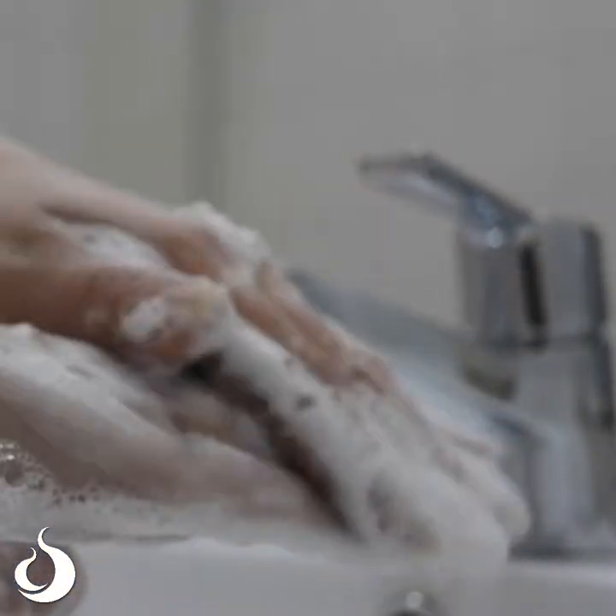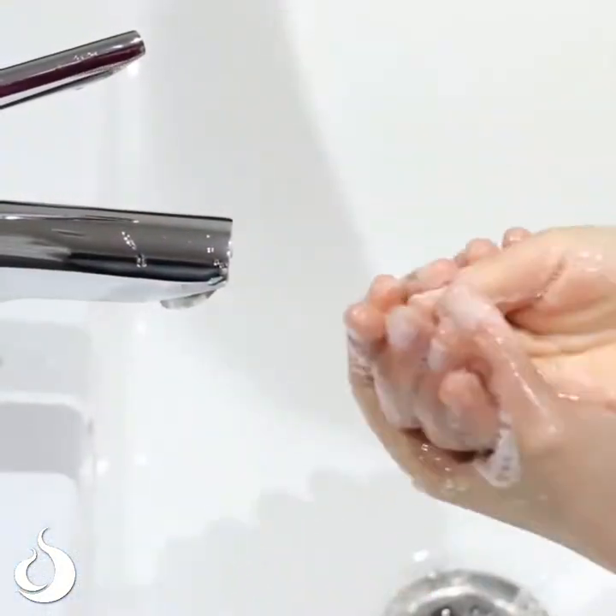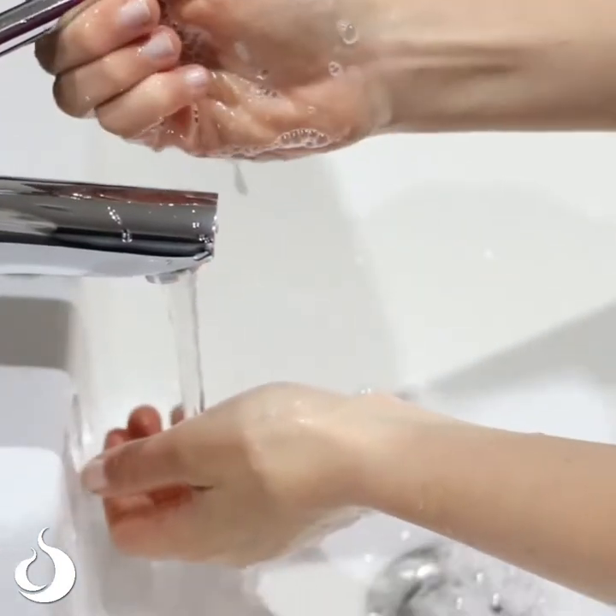We all know it's really important to make sure we keep washing our hands. But what you can do while you're rubbing the soap into your hands for those 20 seconds is turn the tap off, or put the plug in the sink and put some water in there and use that to wash your hands. That way you're conserving water and also staying safe, which is the most important thing.